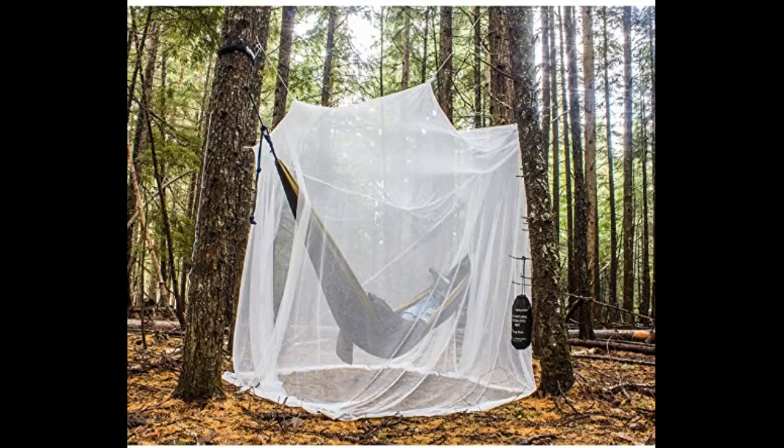This canopy is so beautiful. I've tried many canopies — this one is the best one. Don't hesitate to buy this canopy. You won't be disappointed.